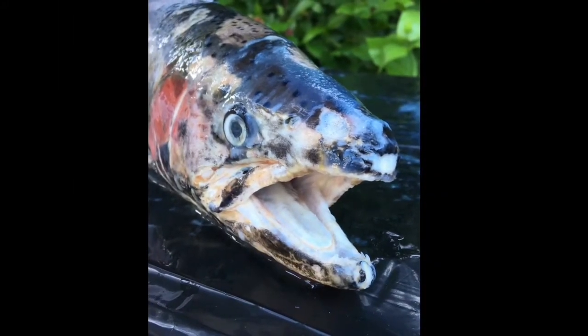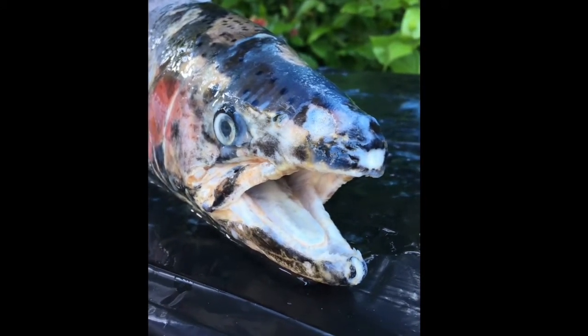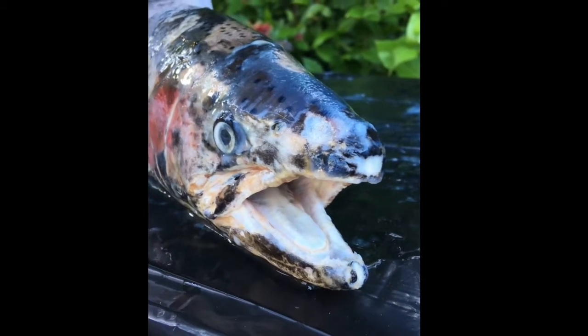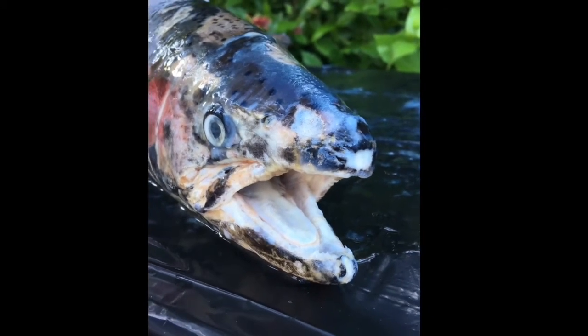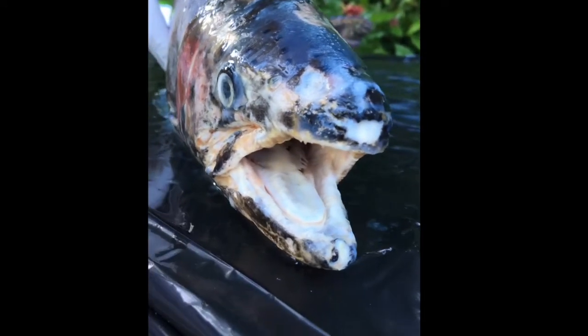So this particular steelhead has about 150 teeth in there. I'm going to stick with about 150 because I've probably missed a few. While I was reading, I didn't find any reference to the number of teeth that salmonids have — so the fact that they have lots of small teeth and the location of those teeth are what's important, not necessarily counting exactly how many teeth they have.